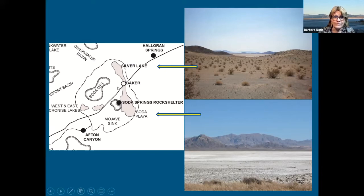One lake is called Silver Lake, and here's Baker and the highway — if you're driving through, you're going right through the middle of this. There's Silver Lake, and here's Soda Playa, which I'm going to talk about mostly. Claude Warren, who was also at UNLV for many years, has done a lot of research along Silver Lake looking at the Pleistocene and early Holocene occupations. But I'm going to focus on Soda Playa and then on into Afton Canyon.